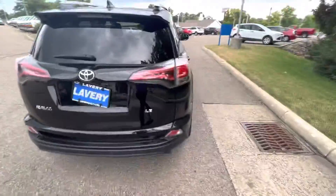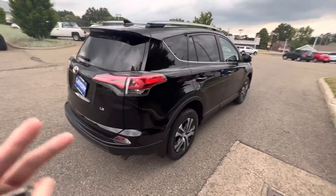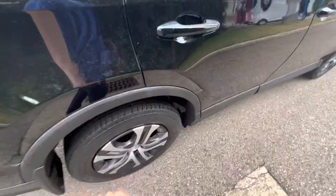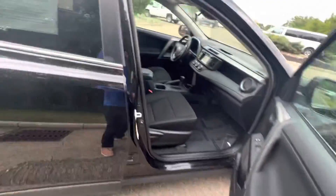We'll close this and take a step back so you can see this vehicle from the rear. It's a very sharp-looking, sporty vehicle. Nothing wrong with the tires at all, and no curb rash on the rims either.